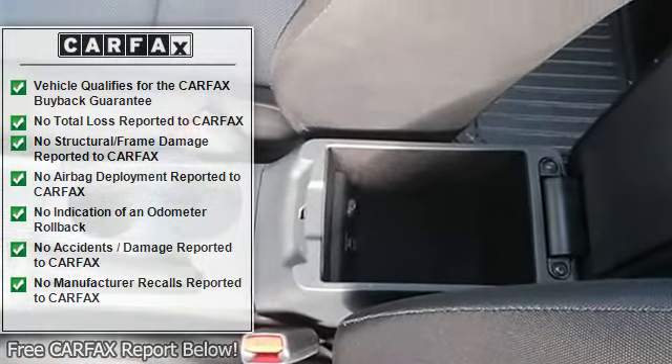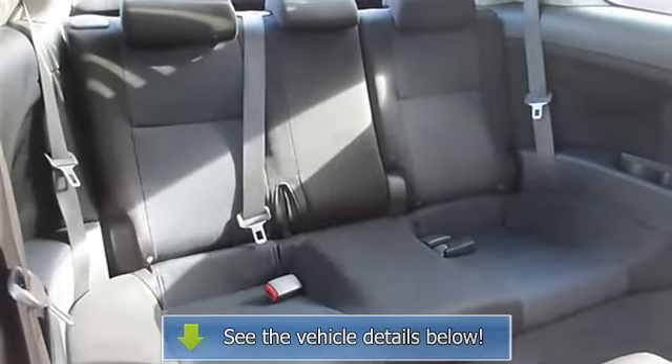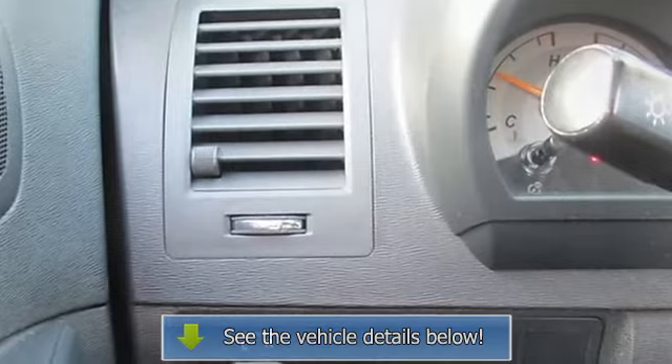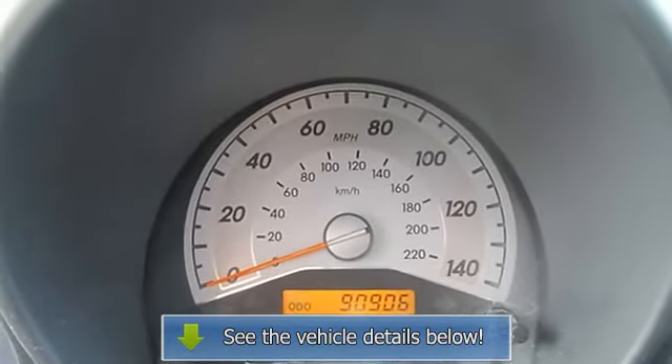For more information or questions, contact us by phone at 888-285-5137 or email at posales@passportauto.com. Print out this page and present it to your internet sales representative to ensure you are getting this price.